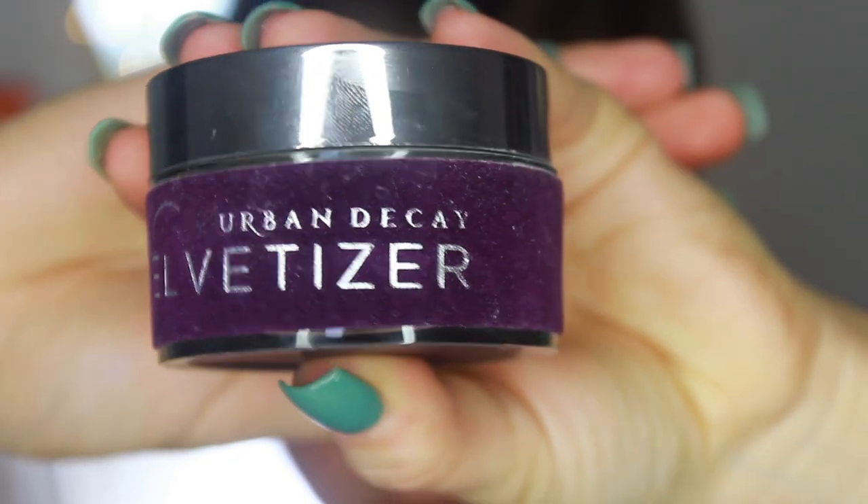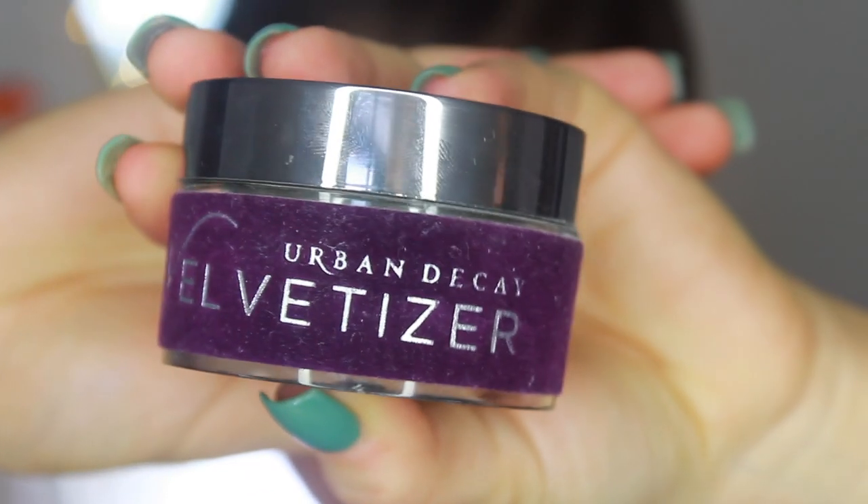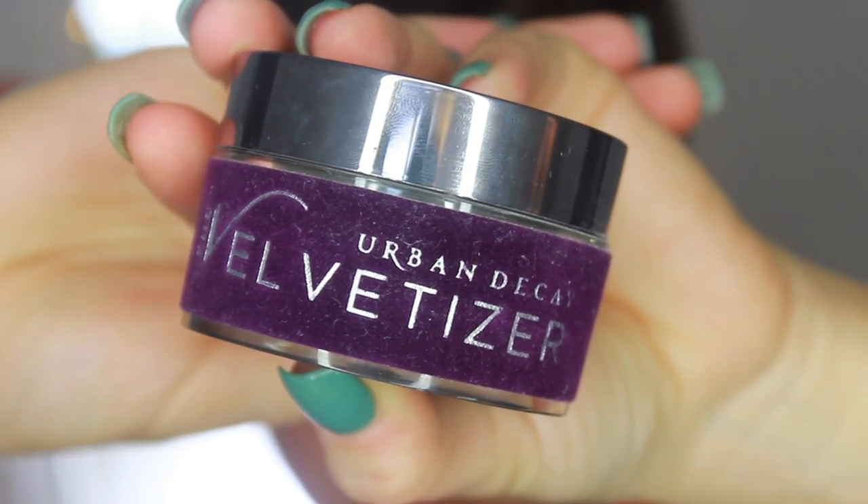For setting my under eye, I've been loving the Velvetizer by Urban Decay. I did a one-minute review on it if you want more info. I take a tiny bit on the brush and pat it from the outer corner inwards — that technique makes a huge difference in how much it settles into fine lines. I use this on myself and on clients, and it's just so much less cakey. I don't use a ton of powder under my eye because I like that naturally concealed look.